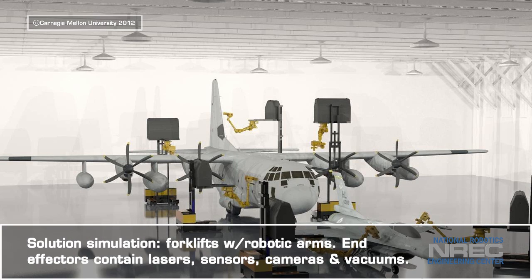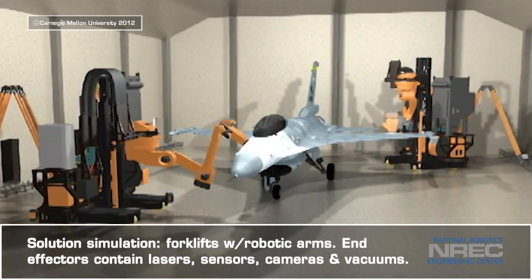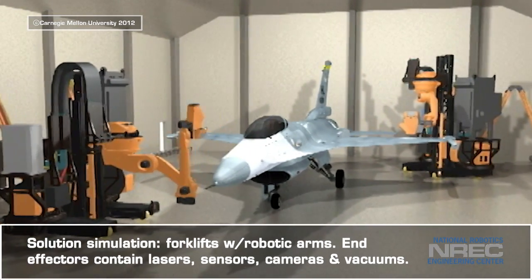After extensive research, brainstorming, and testing, the NREC team simulated its proposed solution: a fleet of forklifts wielding robotic arms with end-effectors containing lasers, sensors, cameras, and vacuums.